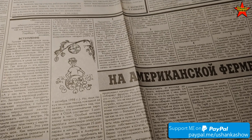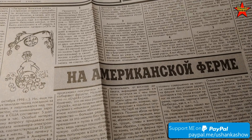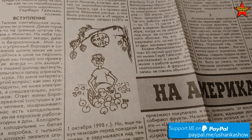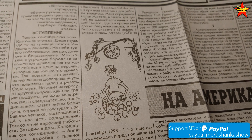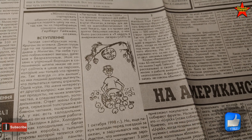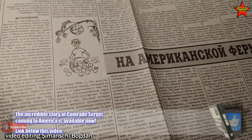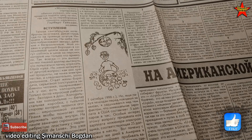They actually published several of my articles. This one was part two, called 'At American Farm' — about my experience working at Tremendous Food Farm here in Michigan. Those of you who purchased my book American Diaries 1995 will recognize it. Before the book was written, I was sharing my experience about coming to America, working in a summer camp, and then on the farm.